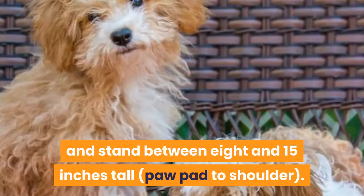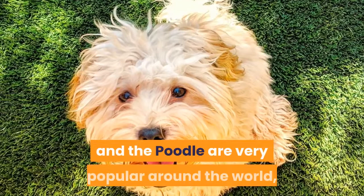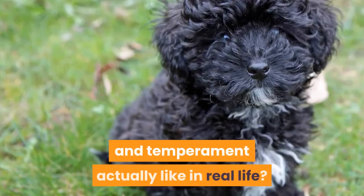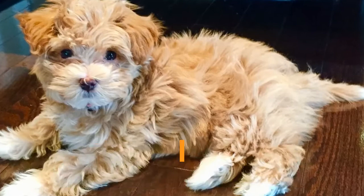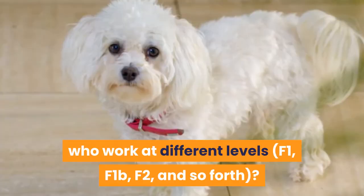Havapu personality and temperament. Now we know that both the Havanese and the Poodle are very popular around the world, which bodes well for the personality and temperament of any dog that contains each breed's genetic history. Owners report these dogs are generally sunny, happy, friendly, and eager to interact with their people in particular and with people in general. Remember our discussion about breeders who work at different levels — F1, F1B, F2, and so forth — here is where you will start to see differences emerge based on the inherent stable traits of each parent dog breed.